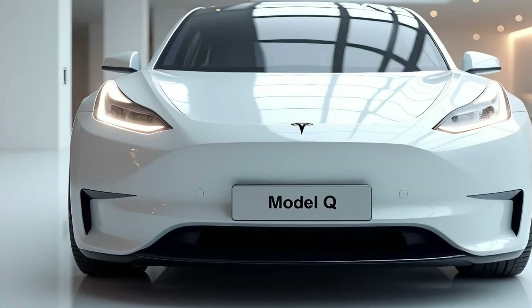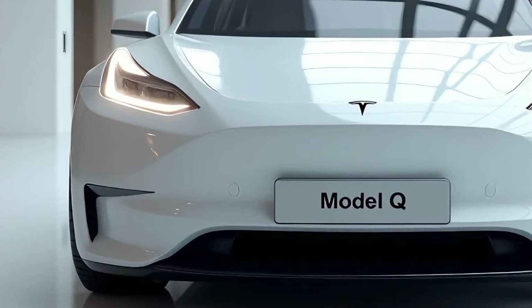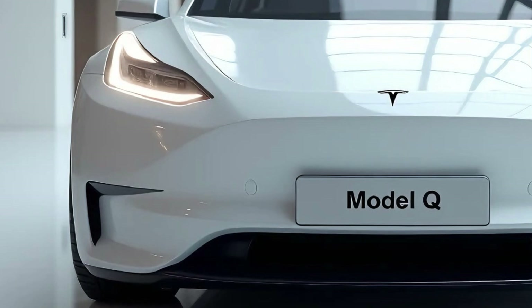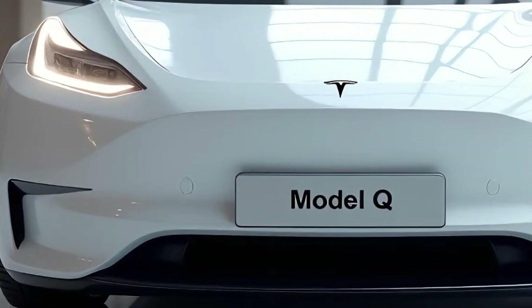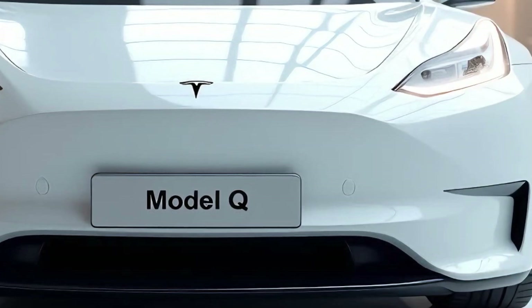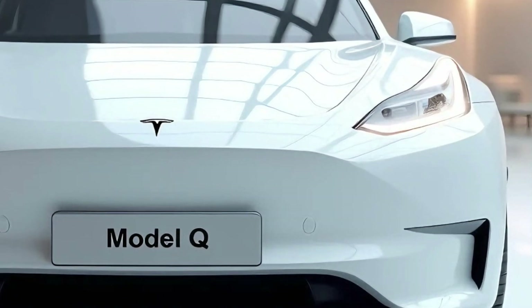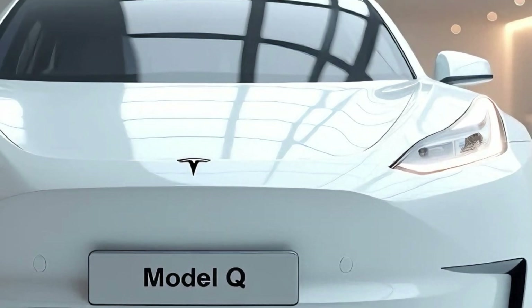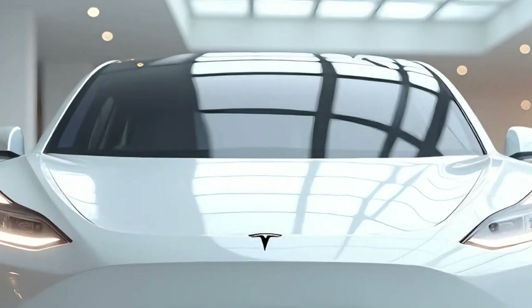The 2025 Tesla Model Q is here, and it's setting new benchmarks in the world of compact electric vehicles. This model marks Tesla's venture into the highly competitive entry-level EV segment, and it doesn't disappoint. Sleek, efficient, and surprisingly powerful for its size, the Model Q is designed to appeal to a broad audience, from city dwellers looking for a convenient yet stylish ride to tech enthusiasts eager to experience Tesla's latest innovation.